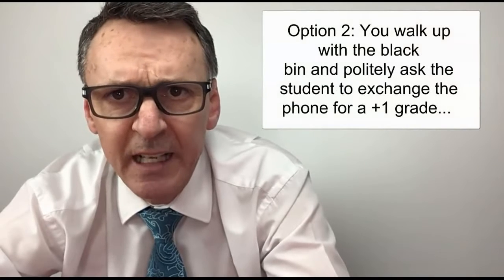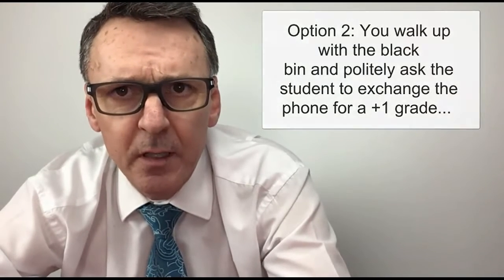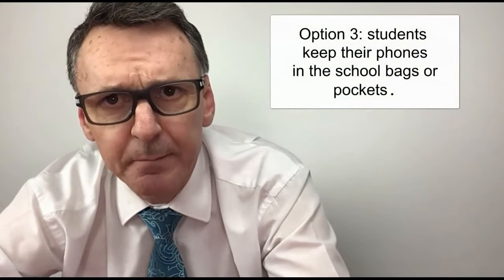Option number two is if I see you on your phone in my lesson, I'll simply walk up with my black bin and you'll drop your phone in it. Option number three — you just don't take the phone out of your bag or pocket.